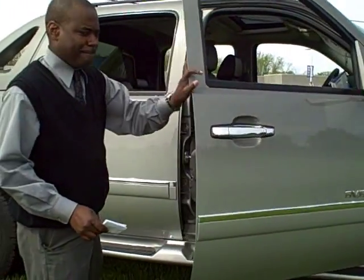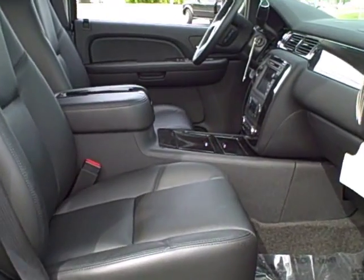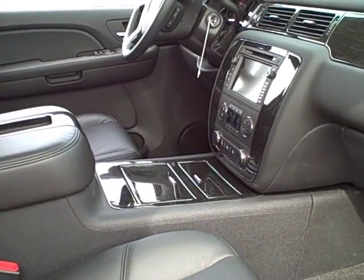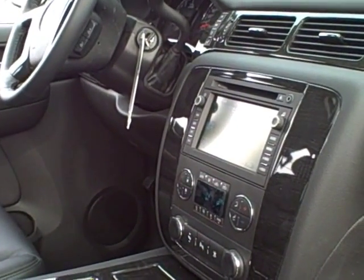Take a look inside. This is the LTZ model — it has leather all the way through. It has heated seats and it also has air-conditioned seats. Cruise, tilt, power locks, power windows — they're all standard.